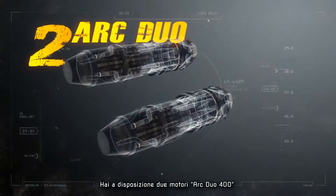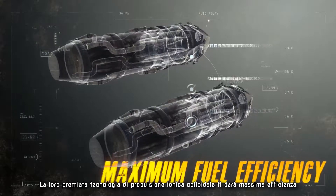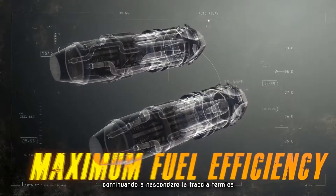You've got two Arc Duo 400 engines. Their award-winning Colored Ion technology gives you maximum fuel efficiency, while keeping your SIG low.